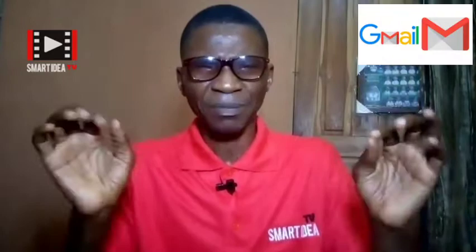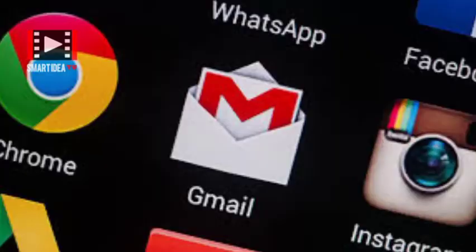The first app we are going to look at is the Gmail app. Gmail is your email, like smartmoney@gmail.com. There is an app specifically for this. You must have a Gmail account before you can start a YouTube channel, so you need the Gmail app.